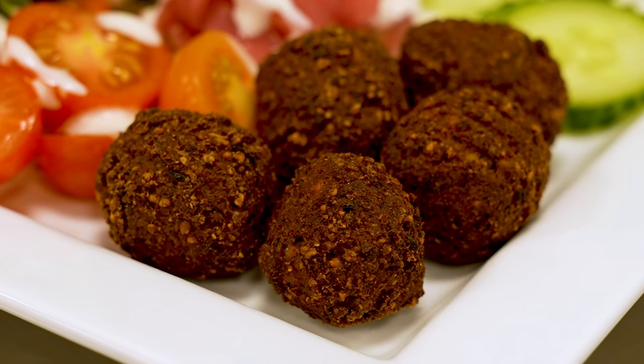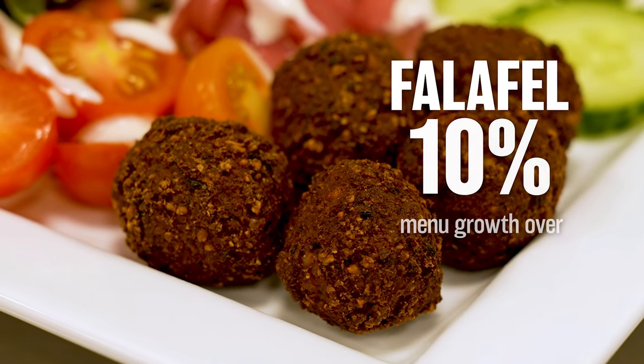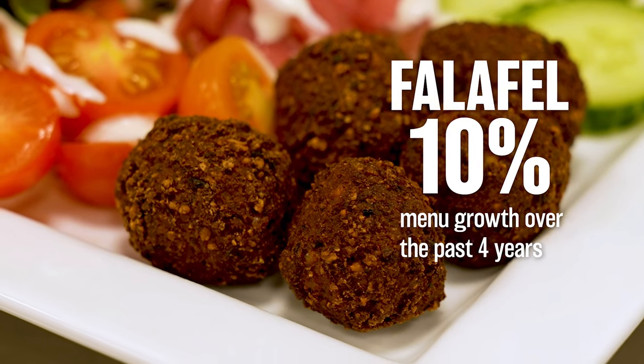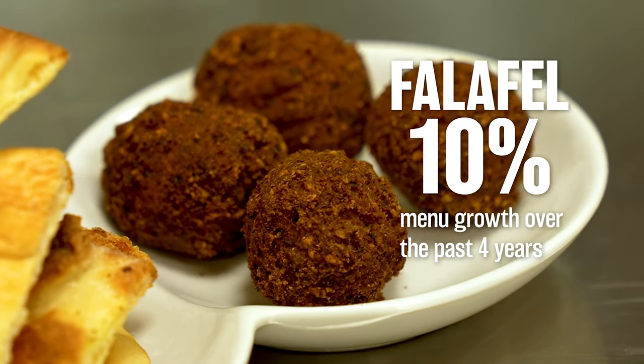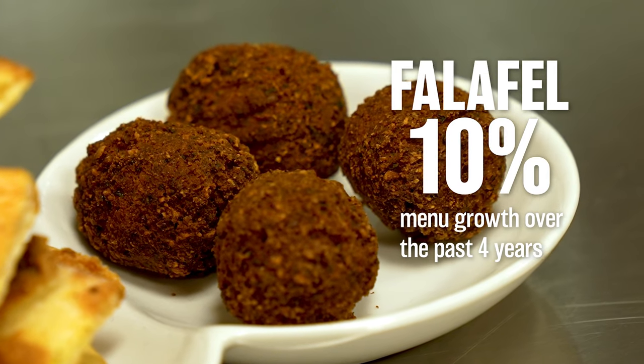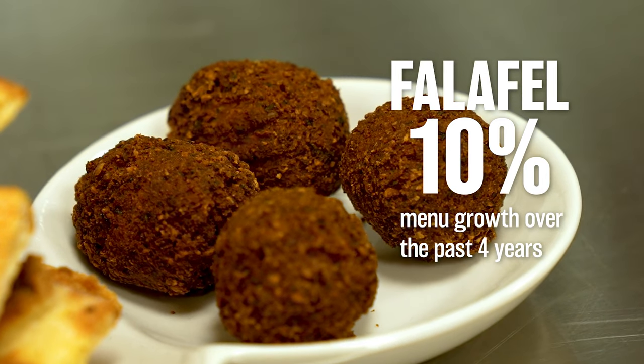Falafel is showing up everywhere with 10% menu growth over the past four years. And because our Green Chickpea Falafel has so many applications outside of its traditional method of being wrapped in a pita, it's the perfect time to jump on this trend.